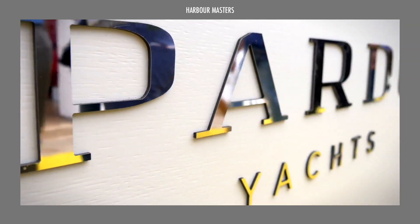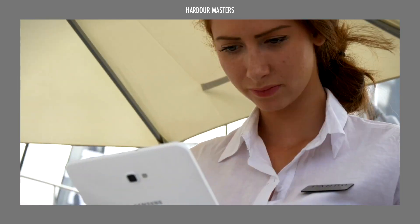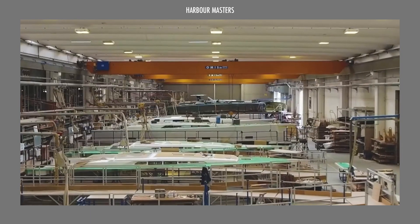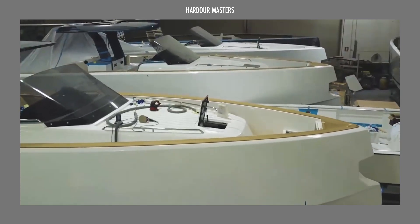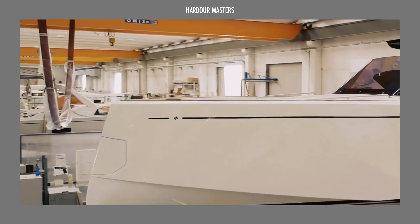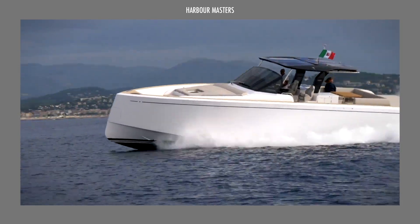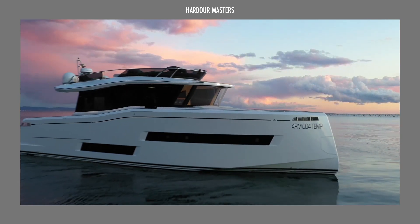Pardo Yachts has offered a wide range of walk-around day boats and cruisers since 1973, catering to the most discerning and sophisticated yachtsmen. Its distinctive Italian flair and utility both above and below decks have garnered it a slew of fans throughout the world, and it has swiftly risen to the top of the walk-around day boat rankings. They are rapidly expanding to meet the needs of modern boaters in terms of experience, quality, and elegance. This is Olivia and welcome to Harbour Masters, your source of information and updates on the latest boats and the best luxury yachts.